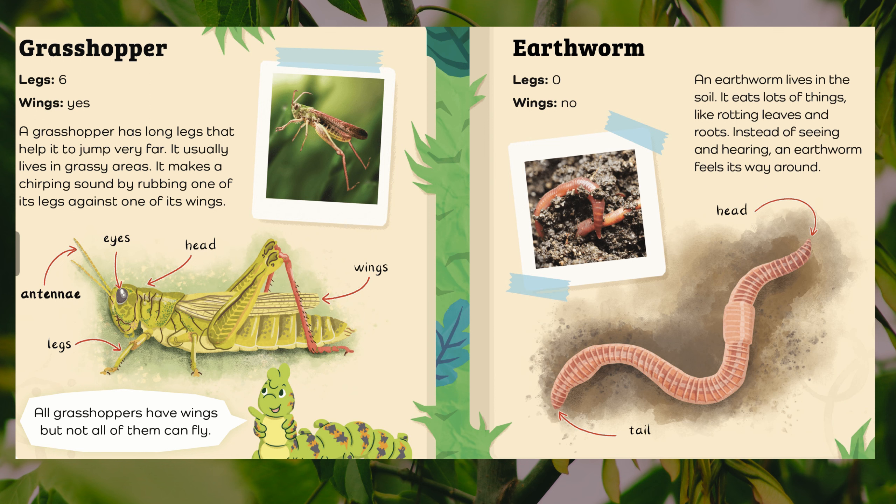Grasshopper. Legs: six. Wings: yes. A grasshopper has long legs that help it jump very far. It usually lives in grassy areas. It makes a chirping sound by rubbing one of its legs against one of its wings. All grasshoppers have wings, but not all of them can fly. Body parts: antennae, eyes, head, wings, legs.